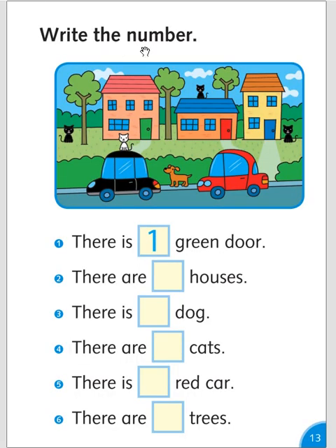Write the number. There is one green door. There are three houses. There is one dog. There are three cats. There is one red car. There are three trees.